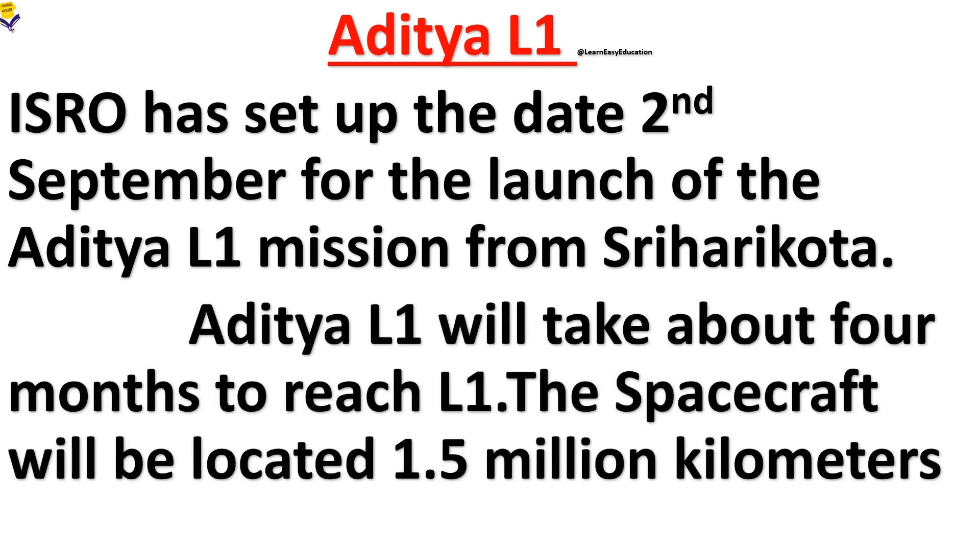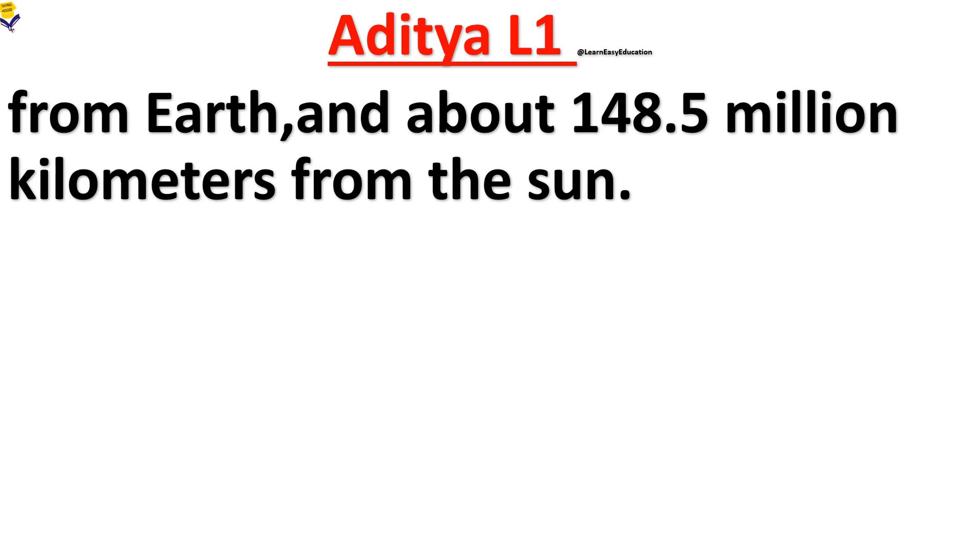Aditya L1 will take about 4 months to reach L1. The spacecraft will be located 1.5 million km from Earth and about 148.5 million km from the Sun.